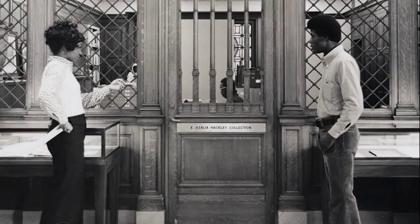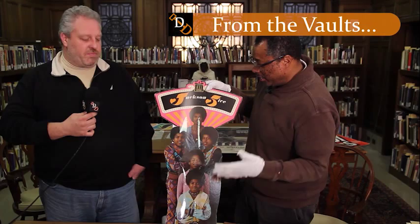Next, Romy shows us some of his personal favorites from the vaults and previews the upcoming 71st Annual E. Azalea Hackley Collection Concert.